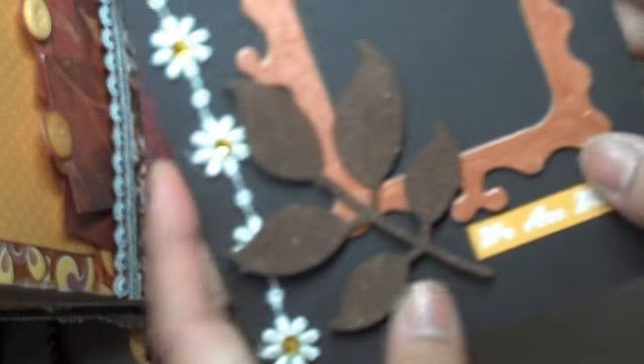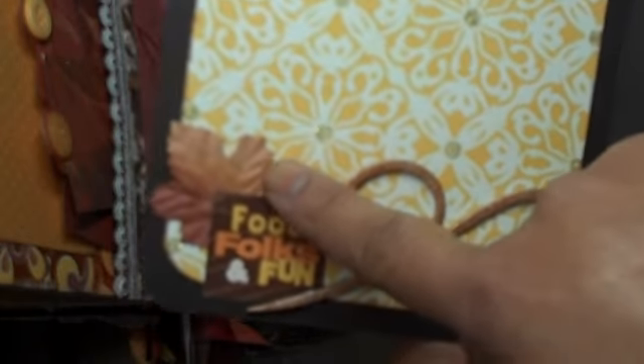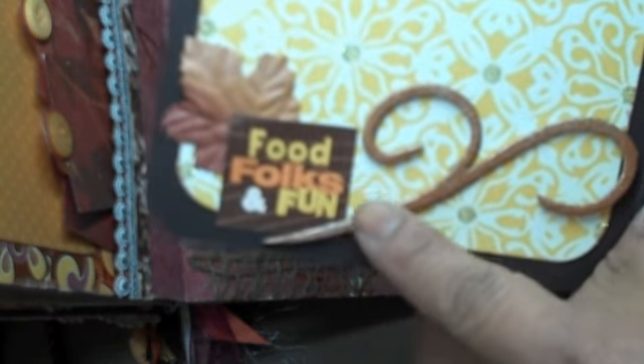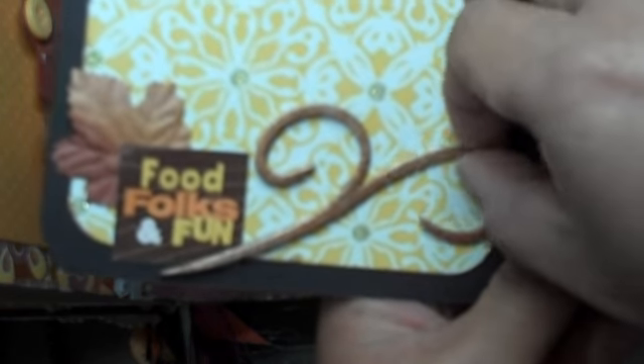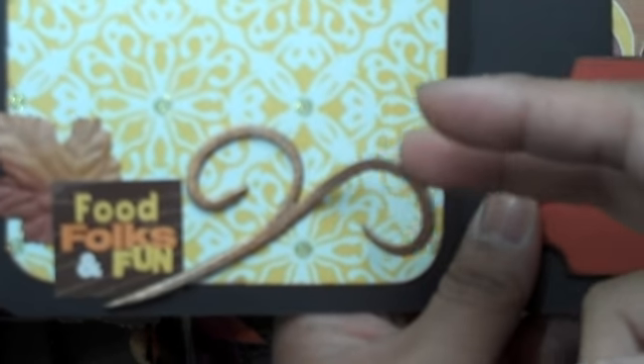It says 'We are blessed.' When you open it up I put a matting here, and there's a little Prima grape leaf on the background with text that says 'food, folks, and fun.' I cut out this flourish with my Sizzix Big Shot — this is also cut out using the Tim Holtz plain grunge board.